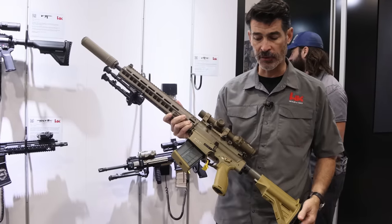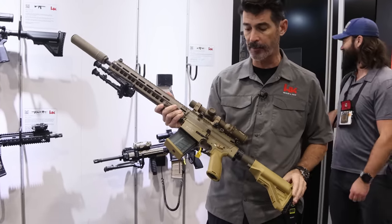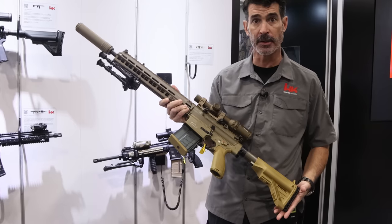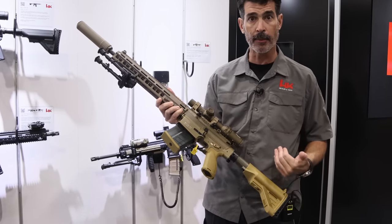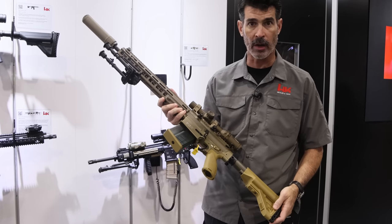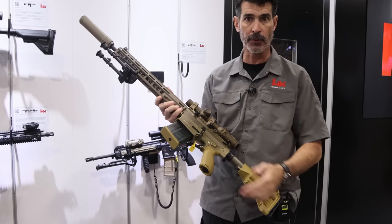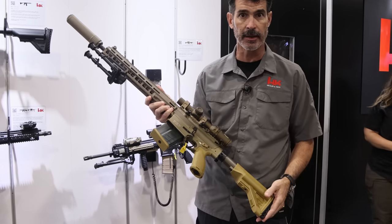I also wanted to showcase one of our latest products from our military line. This is the squad designated marksman rifle that's just been fielded to the U.S. Army and U.S. Air Force. It's based off a requirement that came out of the needs for U.S. Army infantry squads to be able to reach out a little further with some precision accuracy than they were able to do with their M16s and M4s.